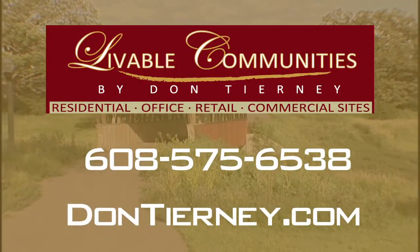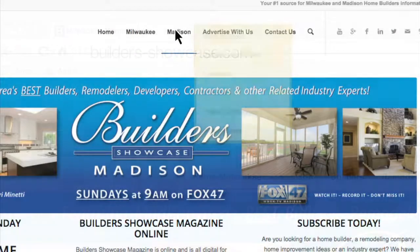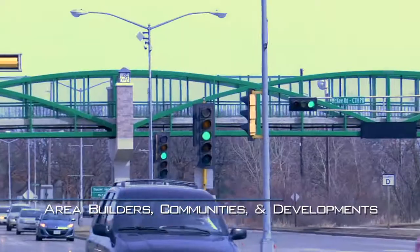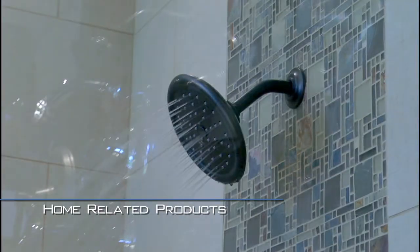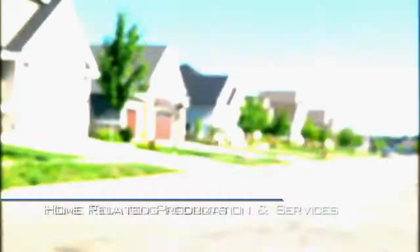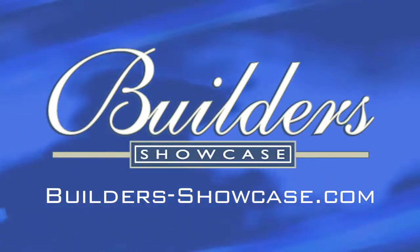I'm Don Tierney with Livable Communities by Don Tierney. You don't have to wait until Monday to start researching your new home. Builders Showcase has made it easy to get started anytime. Log on to builders-showcase.com and click on the Madison link. Here you'll find information, ideas, links and videos about area builders, communities and developments, area remodelers, home related products, inspiration for windows and doors to cabinets, floors and much more. And don't forget home financing information and services.